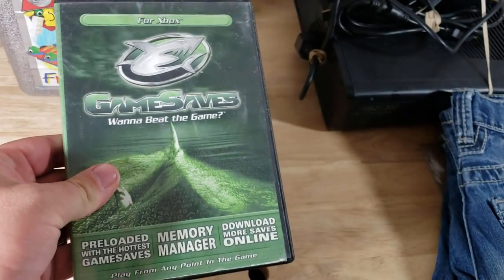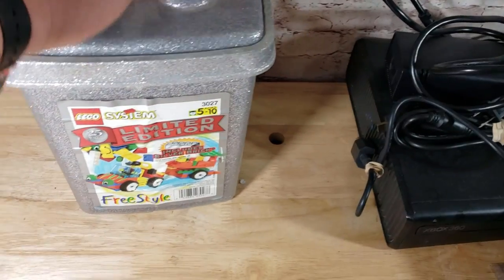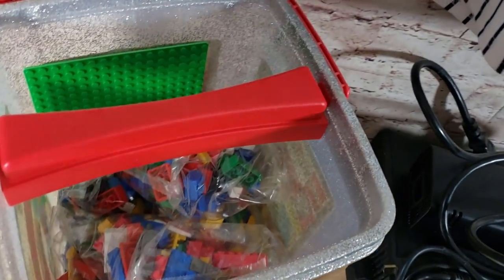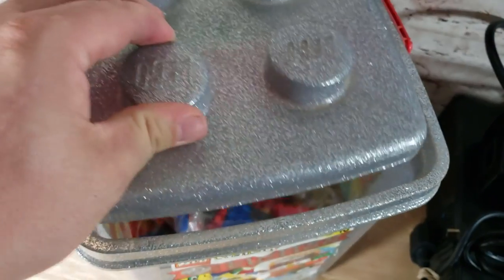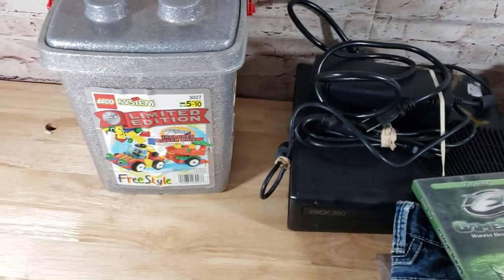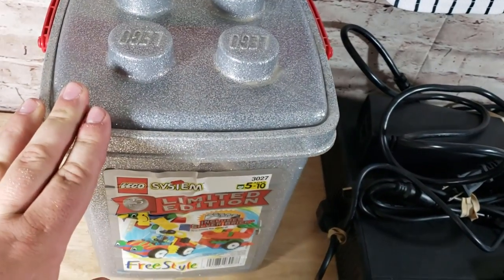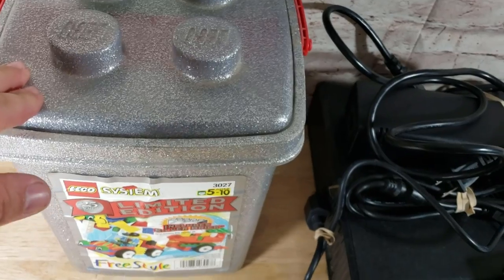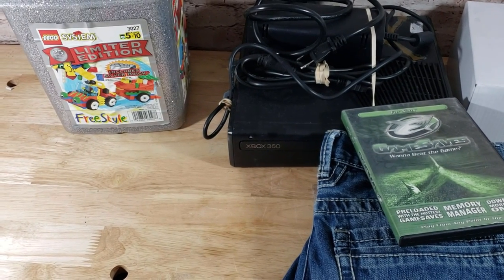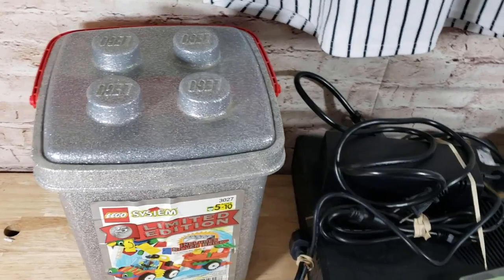From the same source I bought a bunch of video games for $15. This little Xbox game saves cartridge was in there and sold for $12 shipped. And then lastly, from the $1,600 buy, this is a limited edition Lego set — all sealed inside. I took a best offer of $40. We're probably up to almost $800 to $900 in sales off that lot. We haven't made all our money back yet, but we have a ton of inventory still listed and we're going to make well over double what we paid — probably $2,000 to $2,500 when it's all said and done.